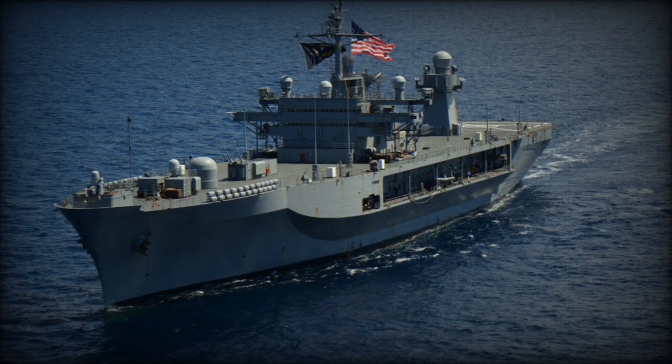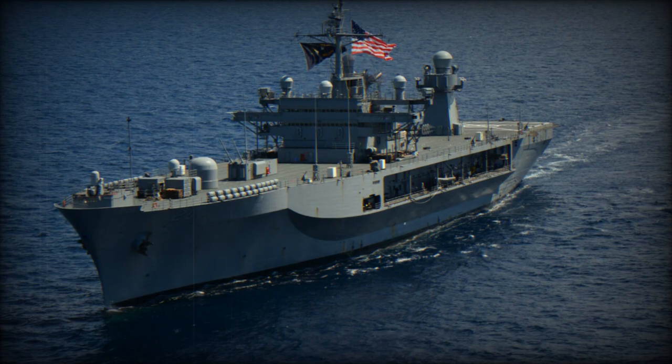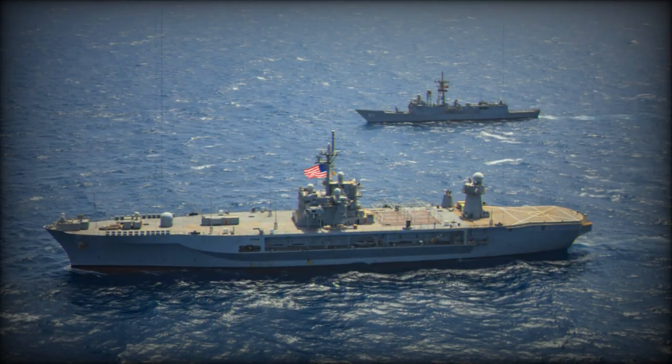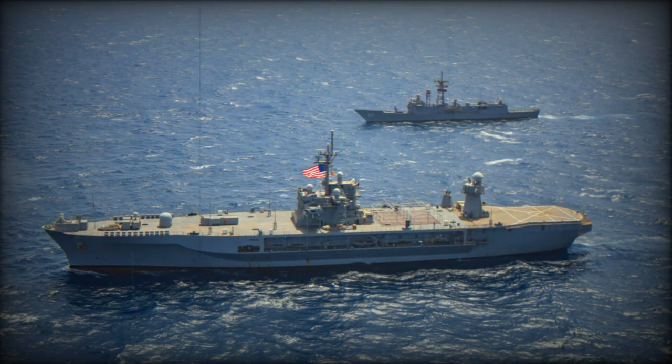According to information published by the U.S. DOD, the United States has strategically positioned the Blue Ridge-class amphibious command ship USS Mount Whitney in the eastern Mediterranean Sea. The USS Mount Whitney, while primarily serving as a command and control vessel, is technically equipped to handle a range of defense scenarios.